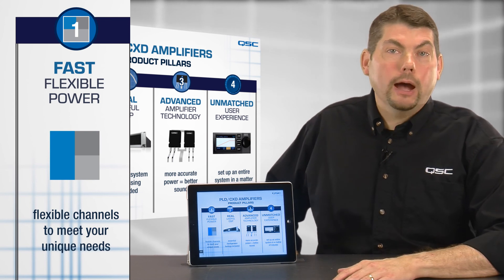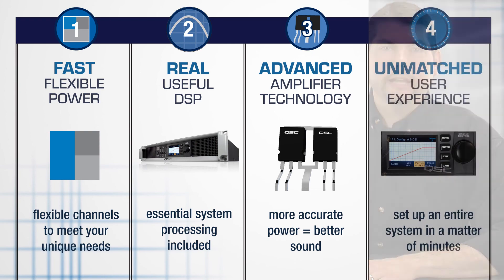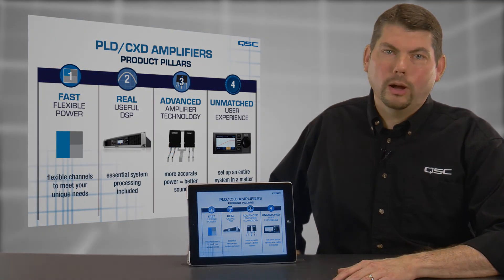And that's it: fast, flexible power; real, useful DSP; advanced amplifier technology; and an unmatched user experience. Thanks for watching.